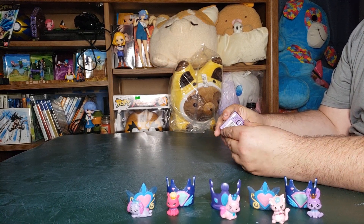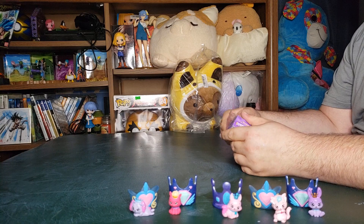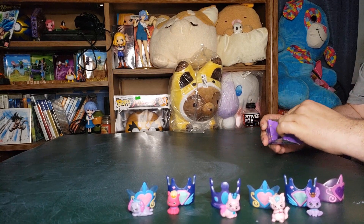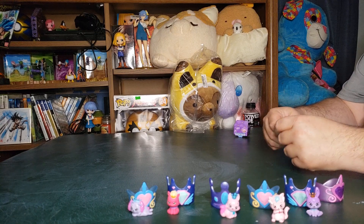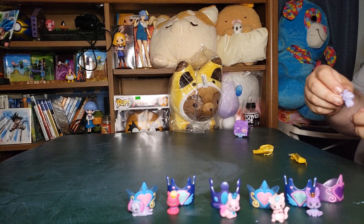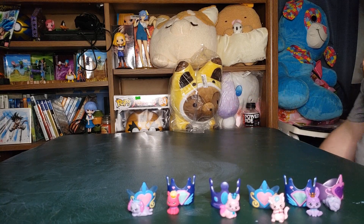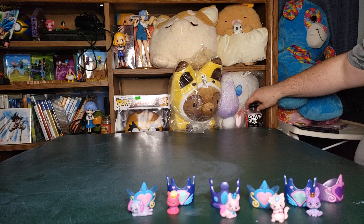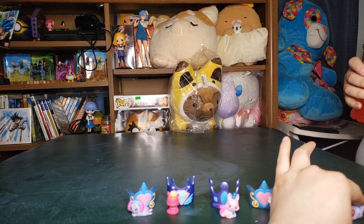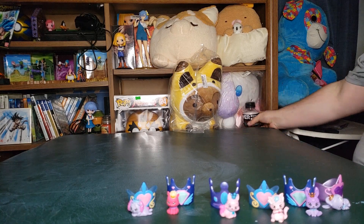Last one, guys. Will we finally get a limited edition? Probably not. Oh, a different rabbit! It's supposed to be on its side — it's a sleeping one. Dreamy Hops. It's a bit too close to the camera though. Did we get any rares? Nope, none.